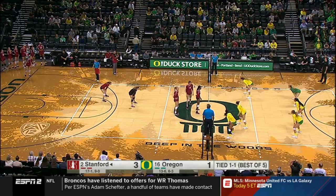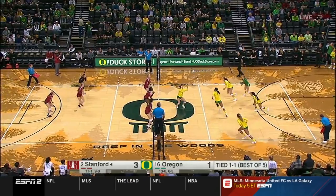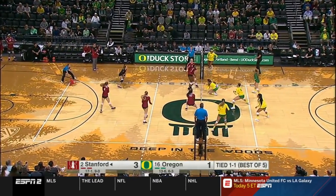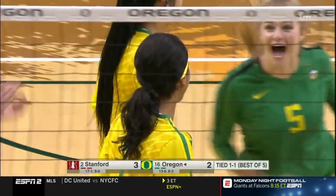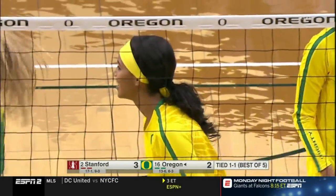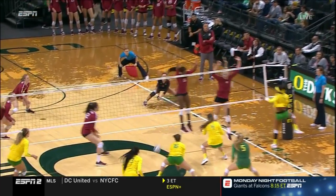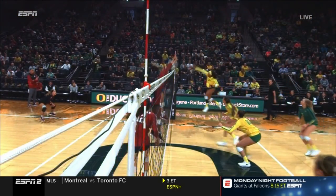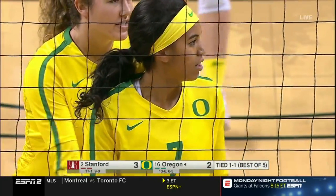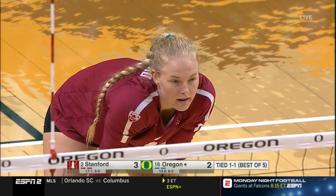Gray back to serve — Pac-12 setter of the year last year. Off the slide, Stone gets the kill. That's a perfect example: if you're a blocker and you don't seal the net, if you leave even just a couple of inches between you and the net — as Plummer does right there — the ball ends up on your side. That's what we call sealing the net. Plummer needs to be just a couple inches closer. Stone now with four kills. Oregon trailing by one early in the third set. Service error — it's a 4-2 lead now for Stanford.